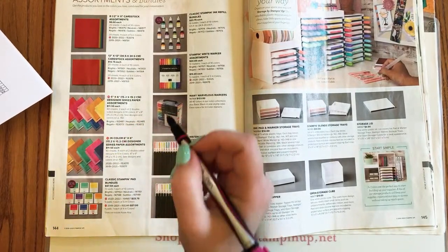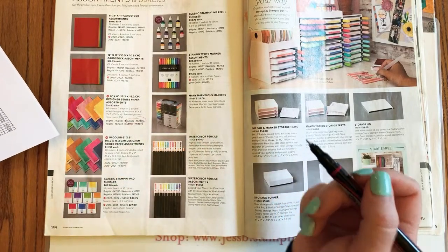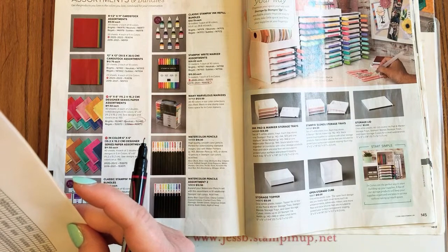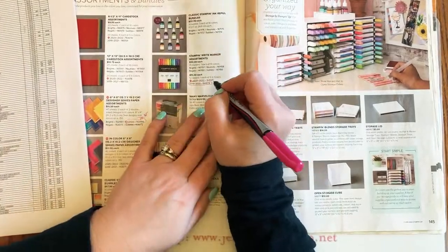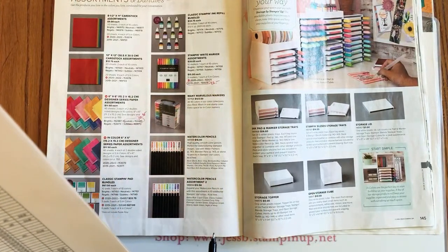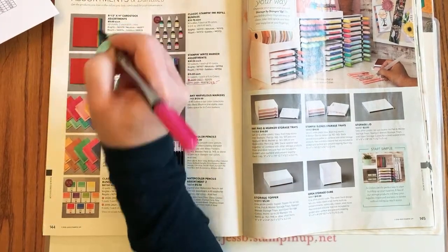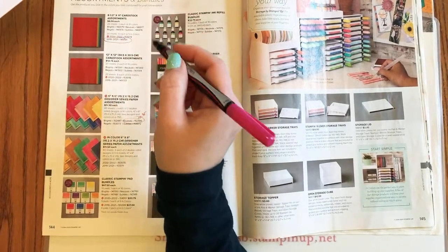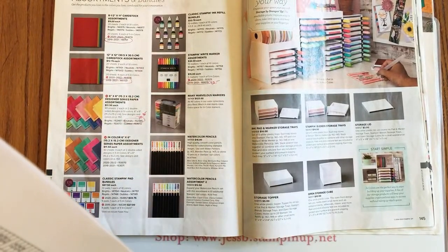Page 144: some of the designer paper packs and color assortments — the Neutrals 6x6 is retiring, 10% off for $10.35. The 2019 to 2021 in-color markers are retiring, 20% off for $12 — so if you want your Purple Posy, the stamp and write markers are the way to get it. The in-color card stock assortment is currently unavailable. The 12x12 is also retiring — if you're a scrapbooker, make sure you get your 12x12.